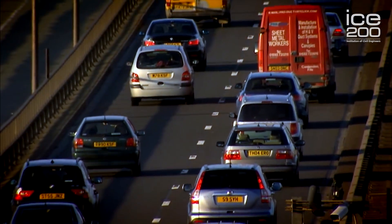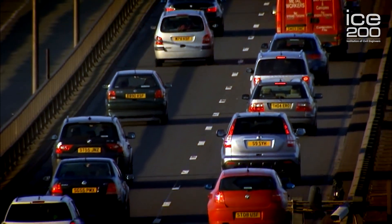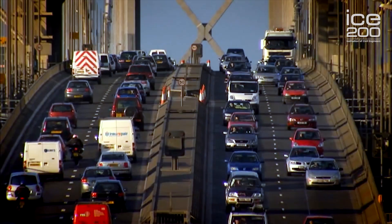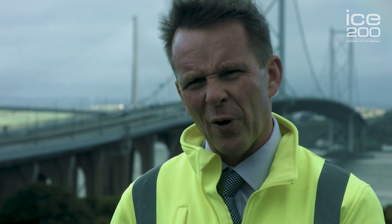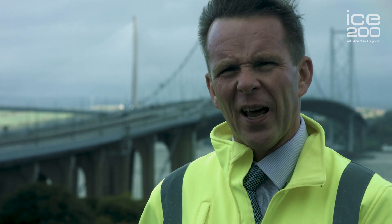Prior to 1964, there was a ferry in place, so you faced the alternative of a 22-mile long journey round via Kincardine or the ferry. Having the Forth Road Bridge in place made an enormous difference to central Scotland in 1964 and it's been steadily used ever since. The traffic has grown beyond all expectations, carrying up until now 70,000 vehicles a day, including 7,000 HGVs. In simple terms, there are around about 100,000 people who rely on the Forth Road Bridge to get to work in the morning and to get home at night.